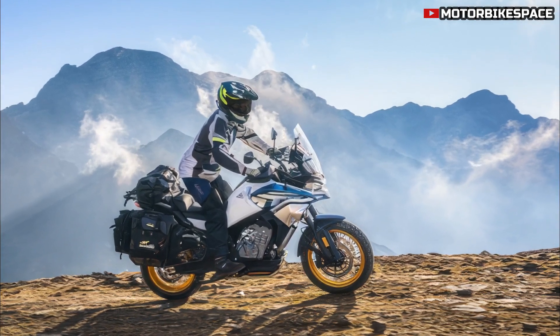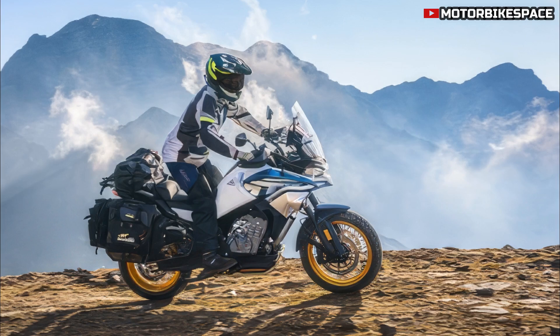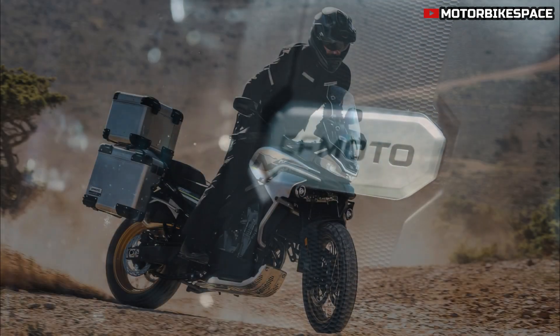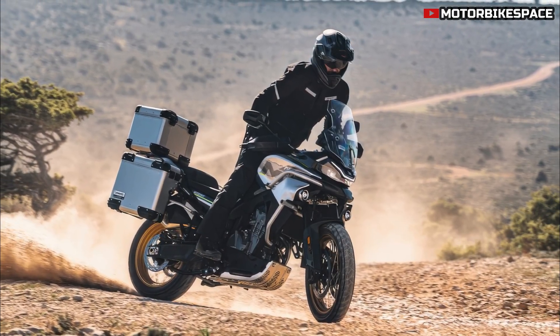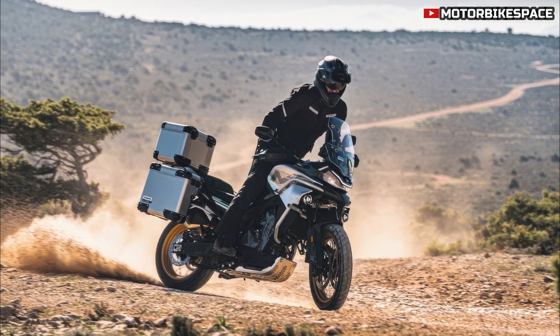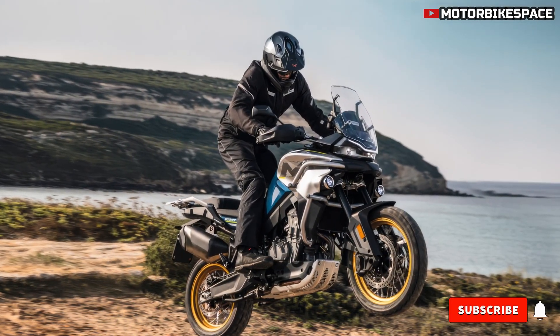At the heart of the 800 Metric Tons Explore is a robust 799cc twin-cylinder DOHC liquid-cooled engine that generates 91 horsepower (67 kilowatts) at 9,250 rpm and 75 Nm of torque at 8,000 rpm. This engine delivers a smooth yet powerful ride, enabling a top speed of 190 kilometers per hour.